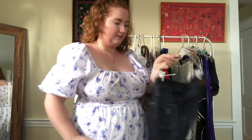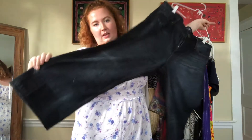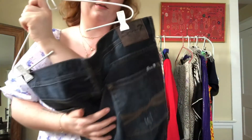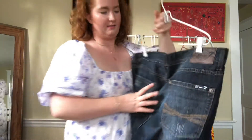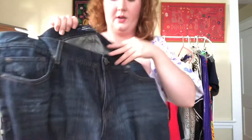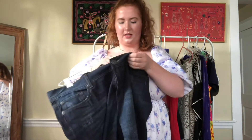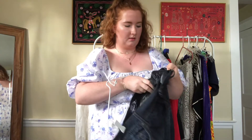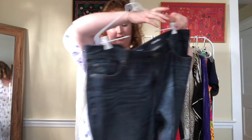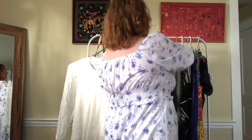The last thing I got in that fill-a-bag was these Seven jeans in a boot cut style. For less than a dollar, I didn't feel like I could pass them up. They were also a really good size — 40 by 32 I believe — dark wash with minimal distressing. Thought they were a good scoop.